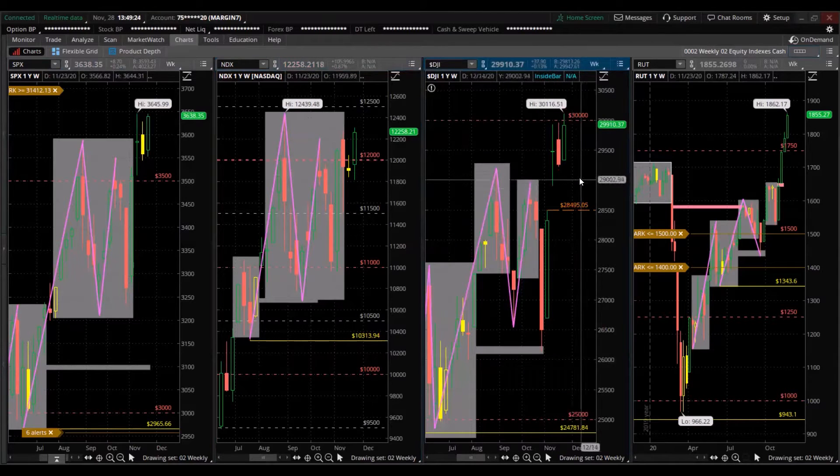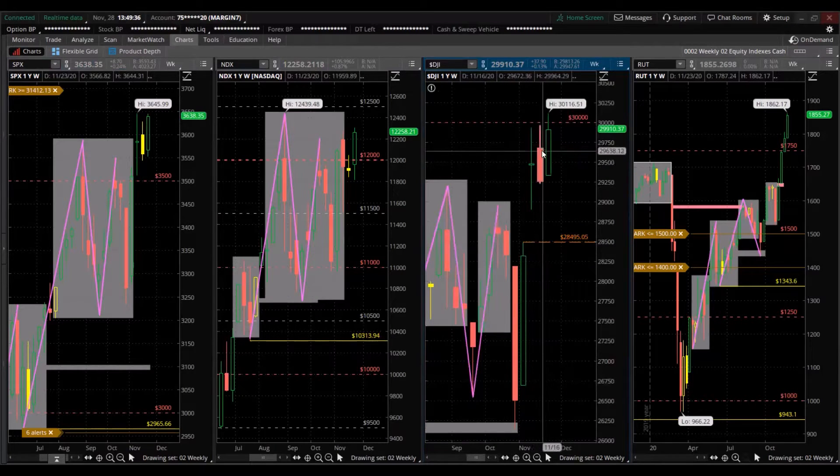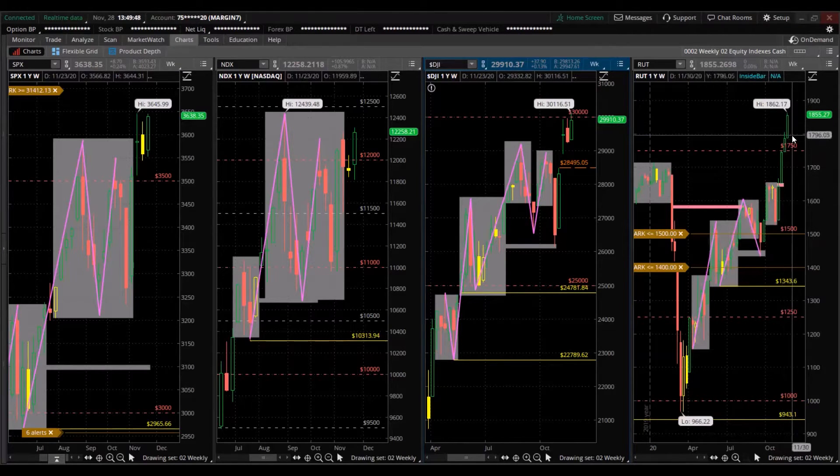The Dow Jones Industrial Average closed green for the week, made a higher high and higher low than the prior week, and it's also at the record high — outperforming, still in acceleration or above acceleration. It's outperforming the other two indexes. And the Russell 2000 — green for the week, higher high, higher low, at the all-time high, and it's trending. So: S&P 500 in acceleration, NASDAQ 100 in acceleration, Dow Jones in acceleration, and Russell 2000 is trending.